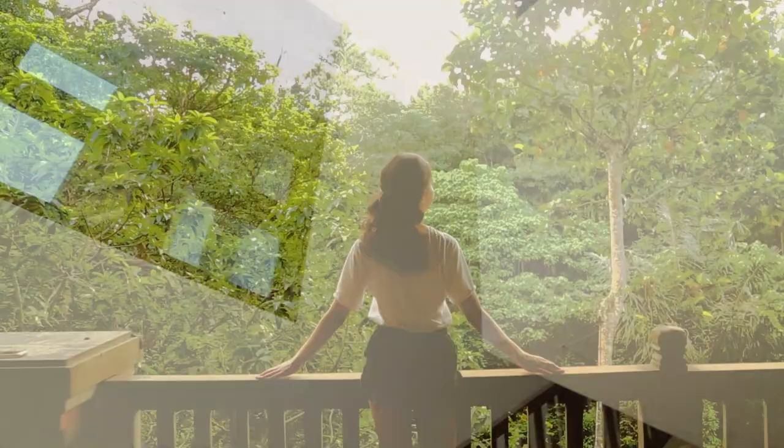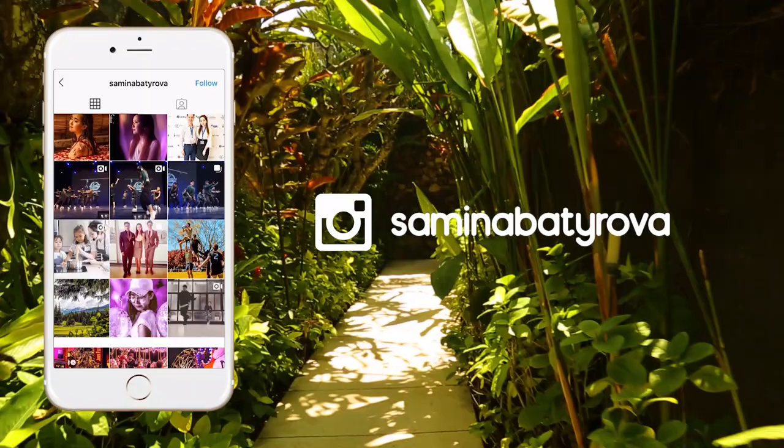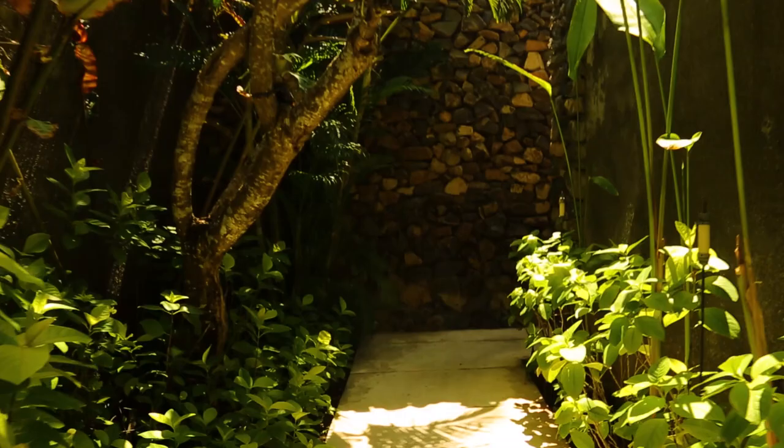Also, I'm pretty active on Instagram so go follow me for some artsy content, dance videos and more. If you have any suggestions, please send me a DM — I'd be happy to hear any feedback. Again, my name is Samina and until next time. Thank you.